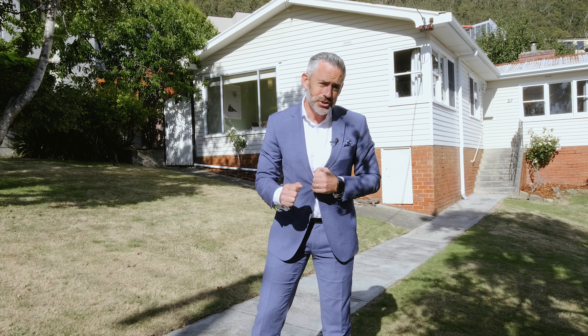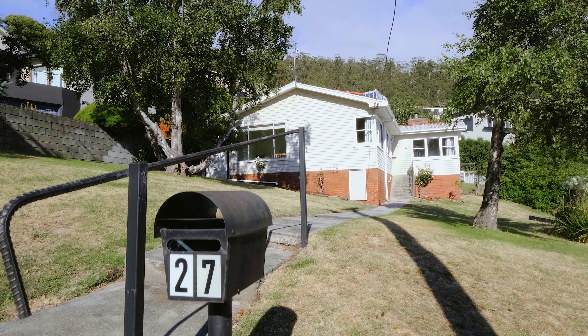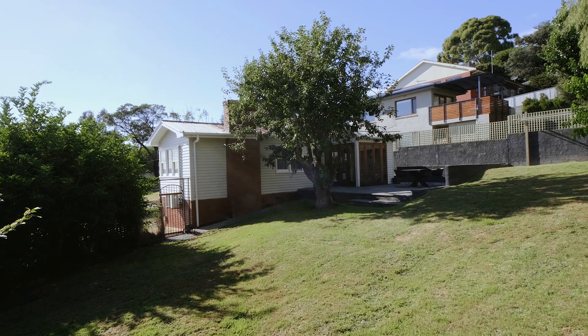The property I've got to introduce you to today provides an outstanding opportunity and is going to be particularly exciting for those with young families. Welcome to 27 Hillside Crescent.